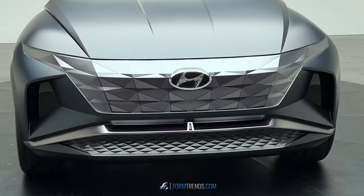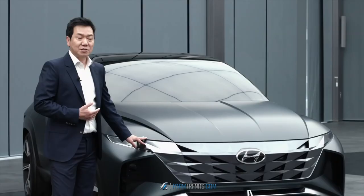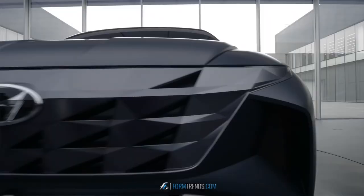You might ask, where is the headlamp? The headlamps are hidden and only on when needed. We call this a hidden jewel — it's a very important, very strong feature of Hyundai design. The lamp serves as a unique signature for the brand's design identity.